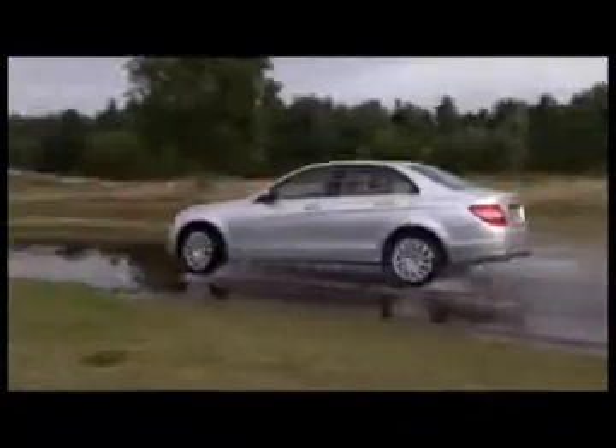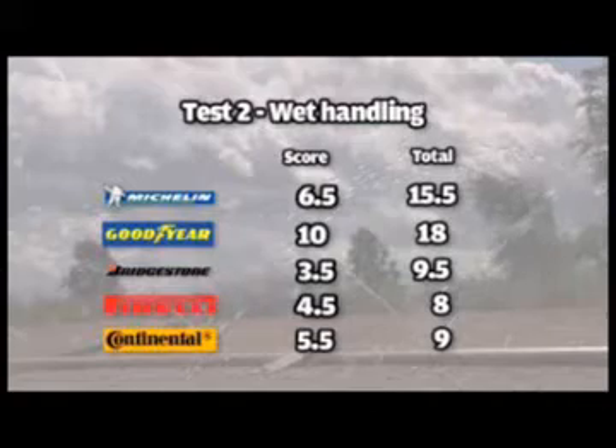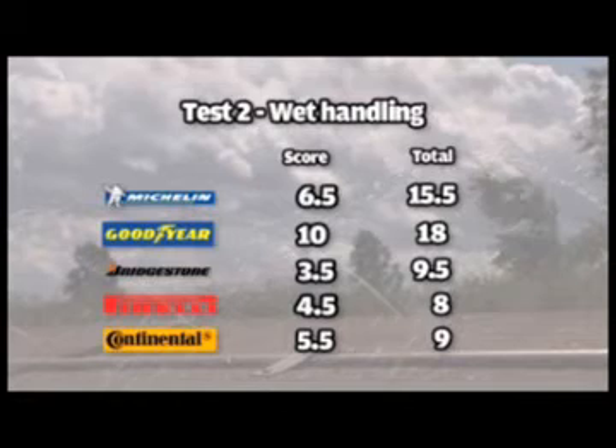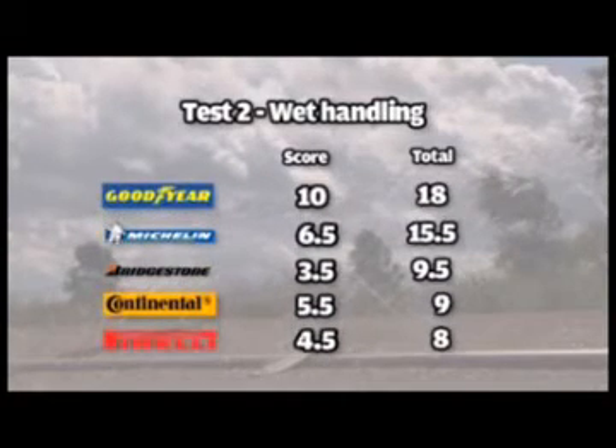It was during our wet weather circuit laps that the Goodyear Eagle F1 began to stamp its mark on proceedings. It set the best wet times in both front and rear wheel drive tests, taking a maximum ten points and the overall lead from the Michelin.